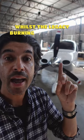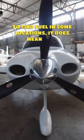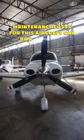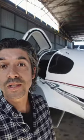Whilst the legacy-burning avgas engine does make it harder to find fuel in some locations, it does mean that maintenance costs for this aircraft can be a lot lower than aircraft using newer Jet A1 or diesel engines. So hopefully that helps answer the question.